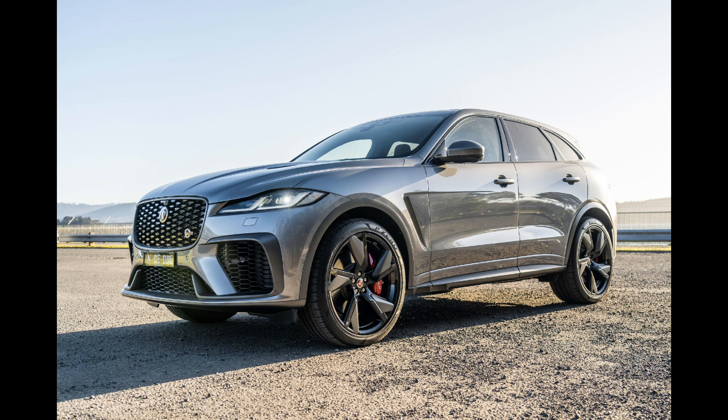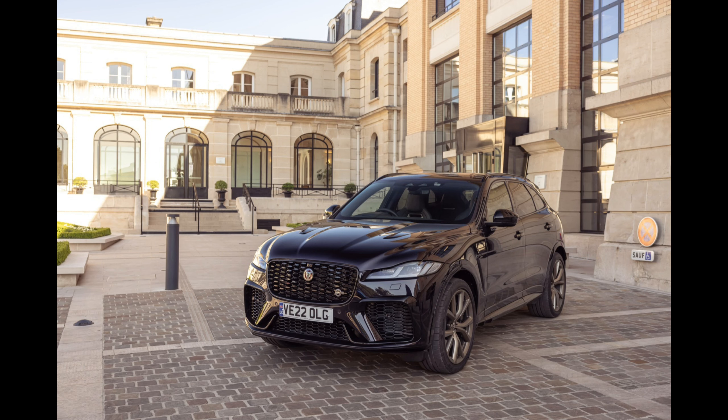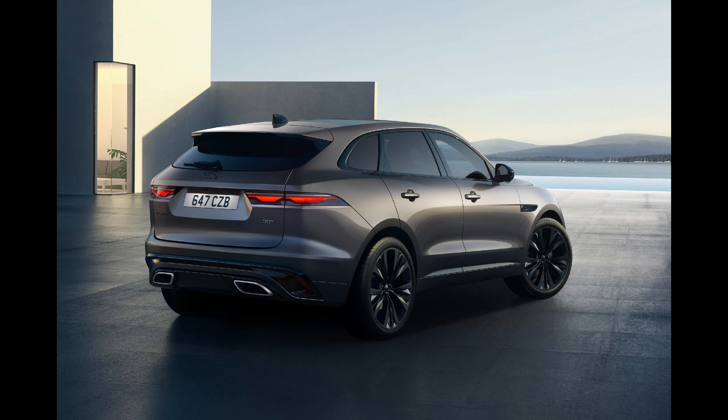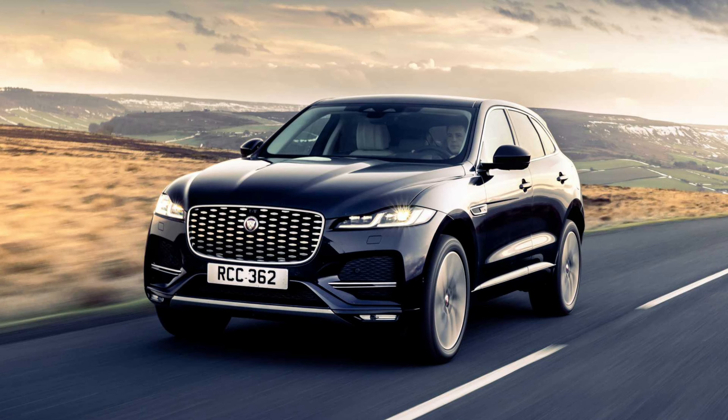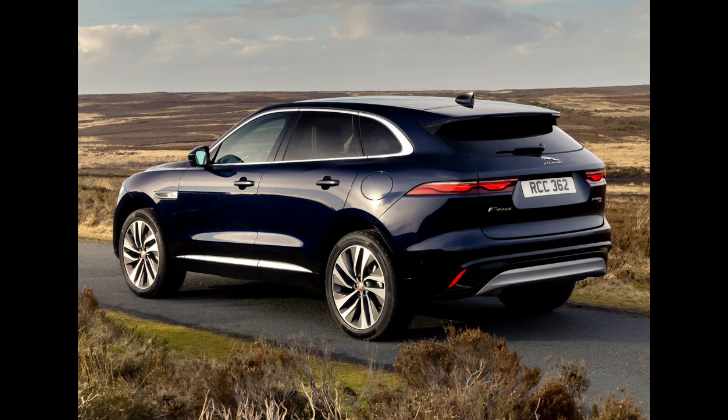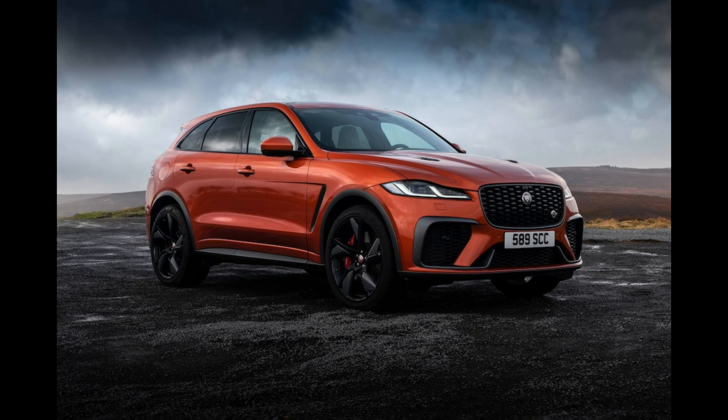Jaguar's latest touchscreen infotainment system is called PIVI. It distills core functions into simple, well-arranged menus and looks slick. Unfortunately, we found it too buggy and prone to malfunction. Luckily, unlike Jaguar's previous software, PIVI is capable of over-the-air updates, so as engineers work out the issues, the F-Pace can be easily updated. Every model comes standard with an 11.4-inch curved glass touchscreen that supports Apple CarPlay, Android Auto, and a 14-speaker Meridian stereo system.